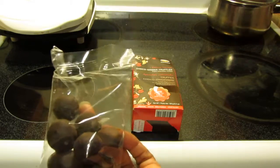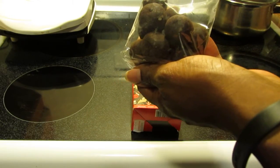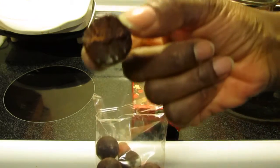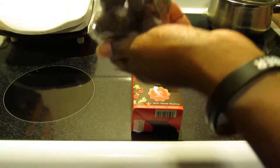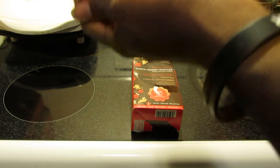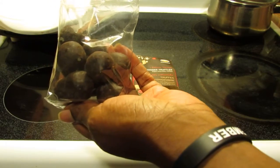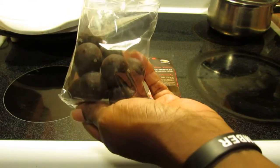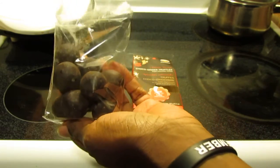Mmm, smells decadently chocolatey. You can really taste that pop of ginger. My daughter probably won't like this — she's not a fan of ginger.